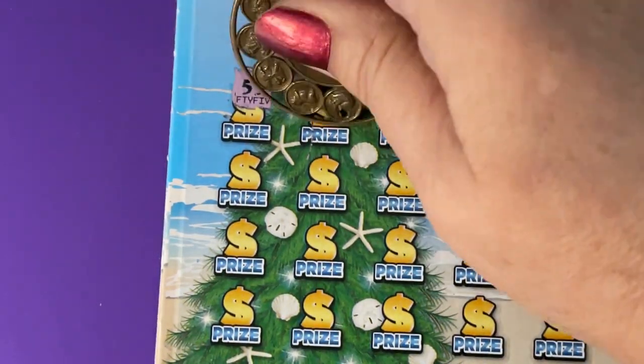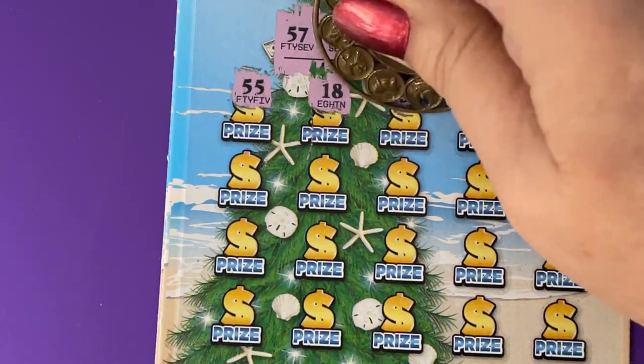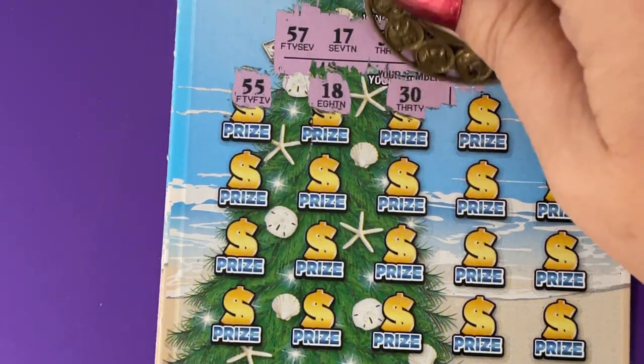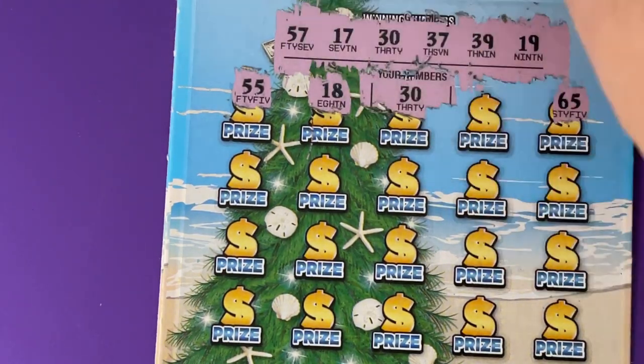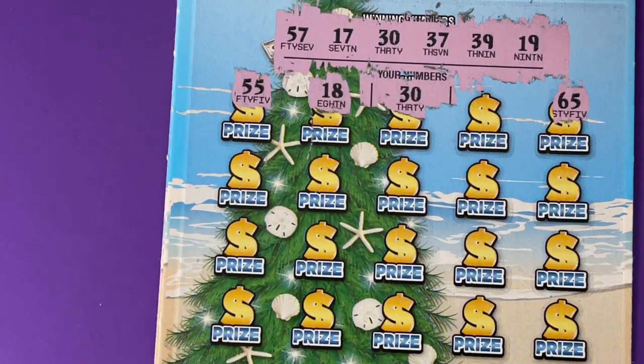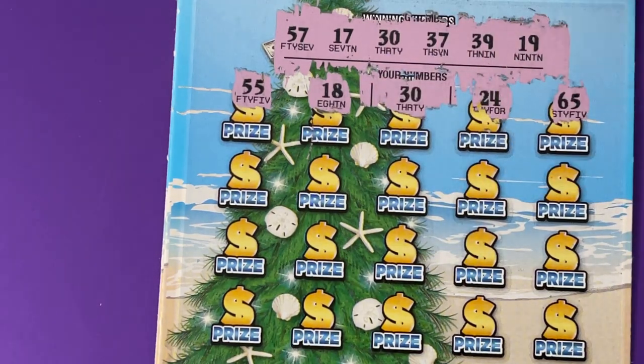65, 55, 18 — one off. 30 — oh, we got it! I almost said we didn't but it's right there. Okay, this one's a winner! This is ticket 24, and there's our ticket number.